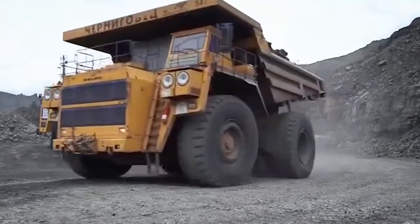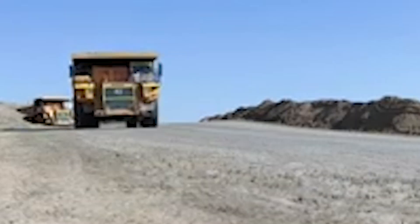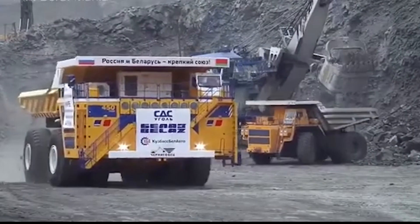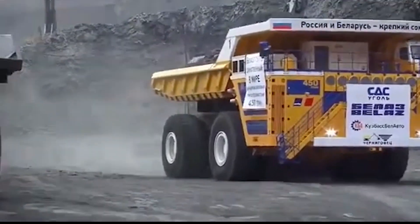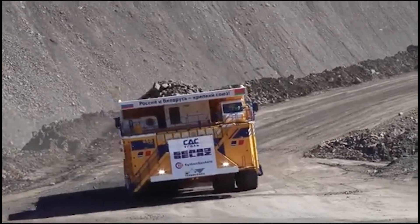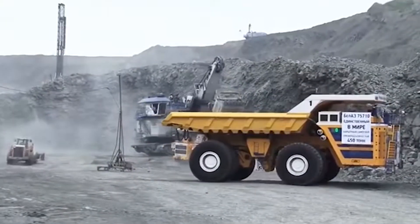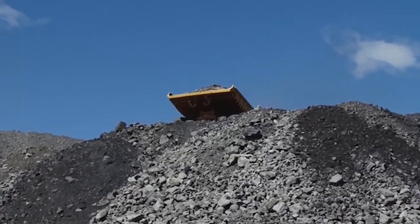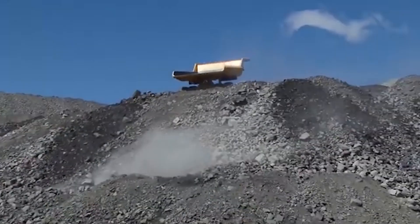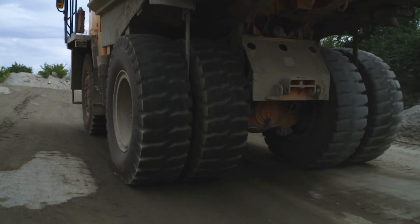As mining companies worldwide seek to become more environmentally responsible, the Belaz is evolving to meet these demands. The truck's hybrid systems are designed to optimize fuel efficiency, reducing fuel consumption and lowering emissions — an essential step toward a greener future for the mining industry. By integrating these advanced technologies, the Belaz is not only setting the standard for performance but also paving the way for more sustainable heavy-duty machinery. The Belaz 75710 is not just a symbol of brute force — it's a beacon of the future of mining technology where efficiency and sustainability go hand-in-hand.